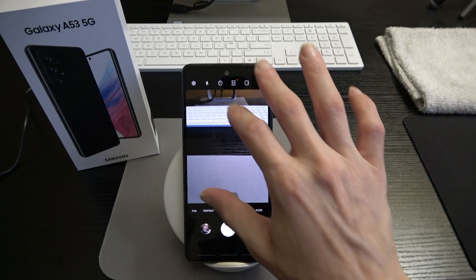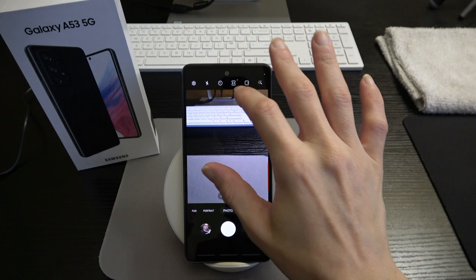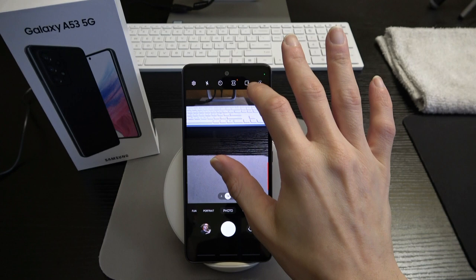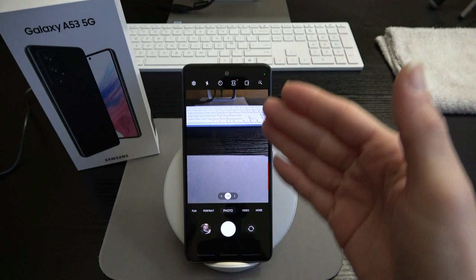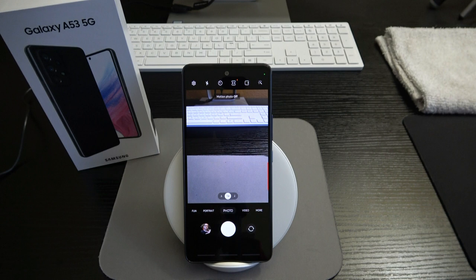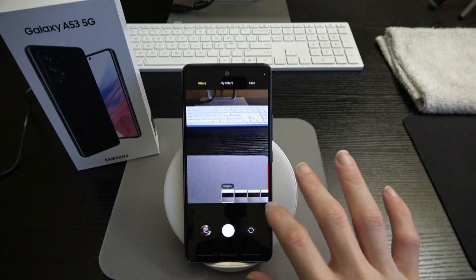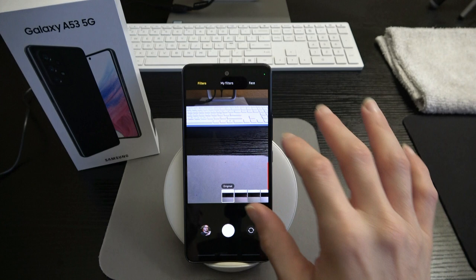The flash can be set to auto or off. There's a timer — 2, 5, or 10 seconds. Aspect ratio options: default 3:4, but also 9:16, 1:1, or full screen. There's motion photo, which takes a short two-second video so your photos look like they're moving. And you've got different color filters: original, warm, cool, lolly, frosty, ivory, blossom, and more.